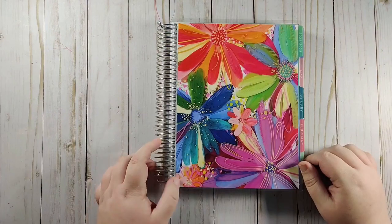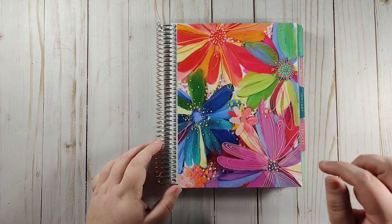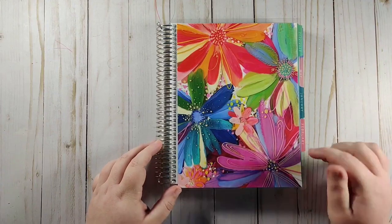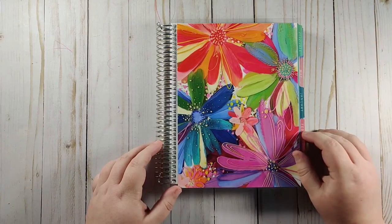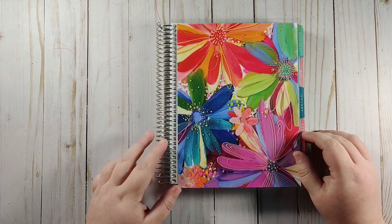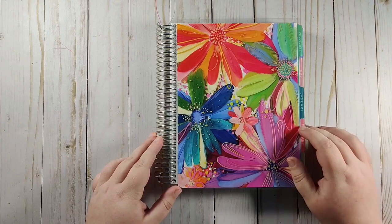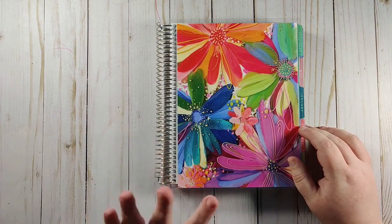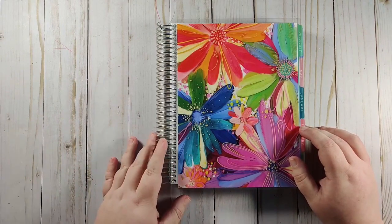Hey guys, this is Monica with Promo Plans, and today I am here to start my 2023 budget planner setup. I have four videos coming for y'all with my budget planner setup just because there's a lot to set up in this planner and I didn't want the videos to be super long, so I'm going to break it up into four different videos.